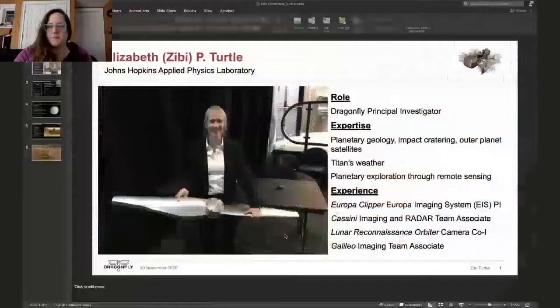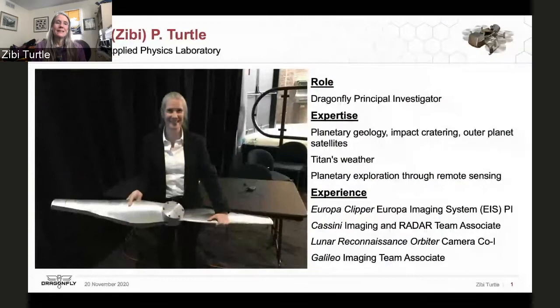We'll start things off with Dr. Elizabeth Turtle. I'm Zibby Turtle at the Applied Physics Laboratory and I'm the principal investigator of Dragonfly. My background is primarily planetary geology, impact cratering, studying outer planet satellites in particular, as well as studying Titan's weather, and in terms of planetary exploration, a combination of remote sensing and geophysical modeling.